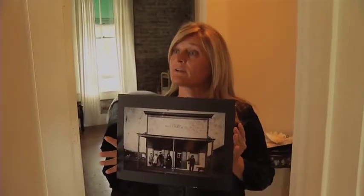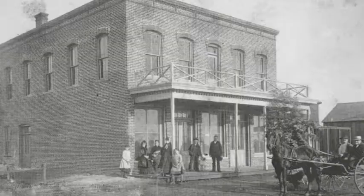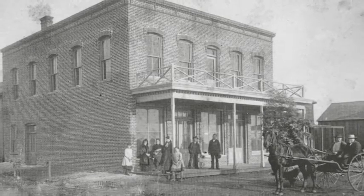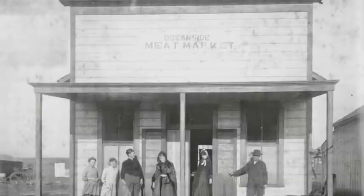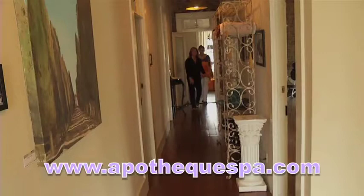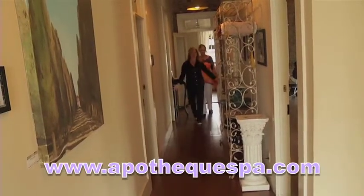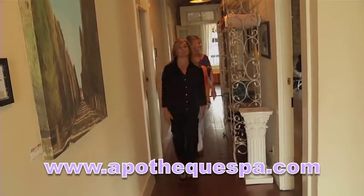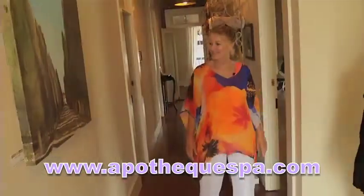Theodore Bunker built this wonderful building in 1886, next door to his Oceanside Meat Market. It became a boarding house for railroad workers, later the Rogers Music Company leasing jukeboxes, then the Travelers Hotel, City Offices, and now Apotheke Lifestyle Spa. We really do want to invite everybody to come in and see this amazing structure.